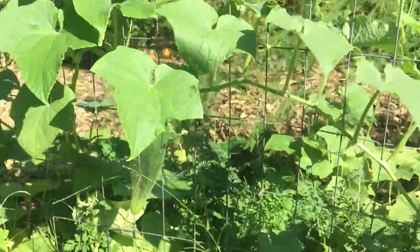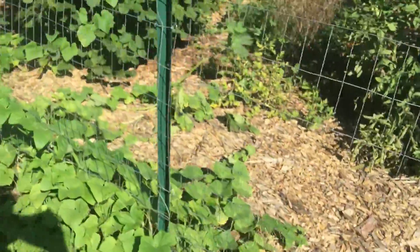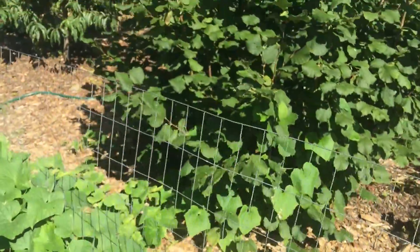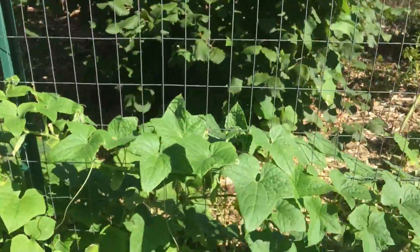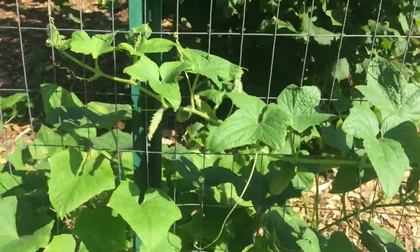Some more cucumbers here, and then we'll be pickling. A lot of pickling cucumbers are ready, so tomorrow will be a day of pickling. Hazelnut looks great. These are all loaded with pickling cucumbers — this is a great size, so tomorrow that'll be perfect.